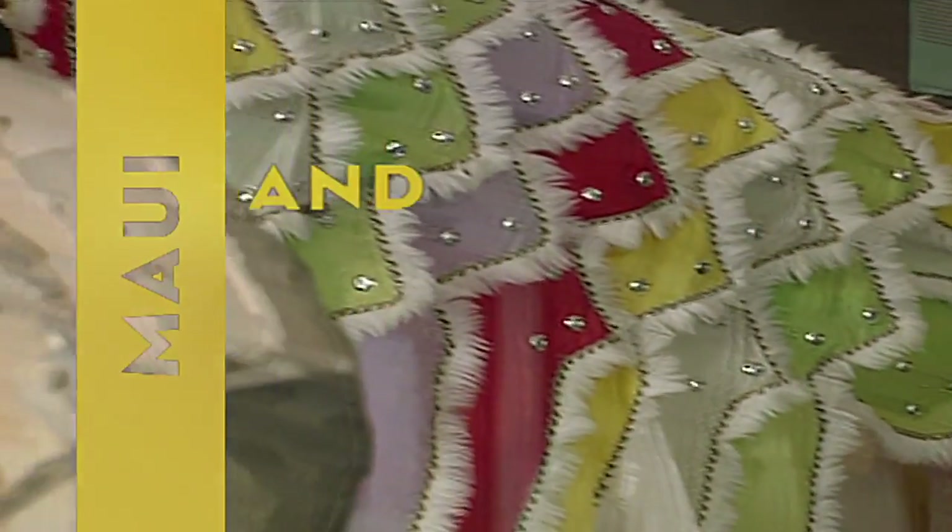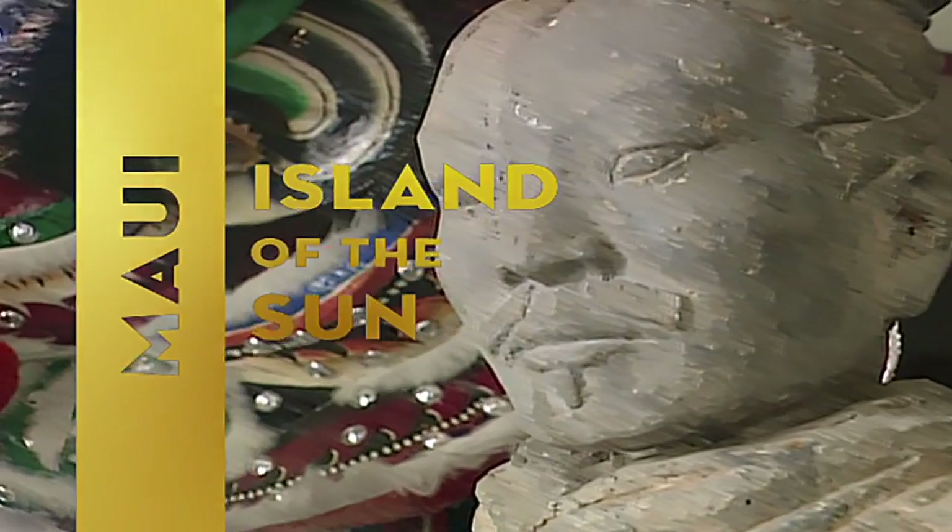Stay tuned for more of Lahaina's historical sites, coming up later in the program.